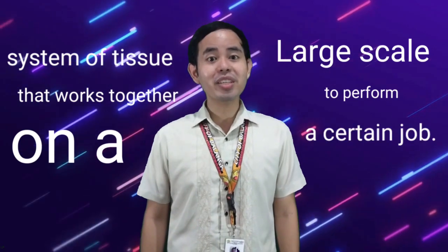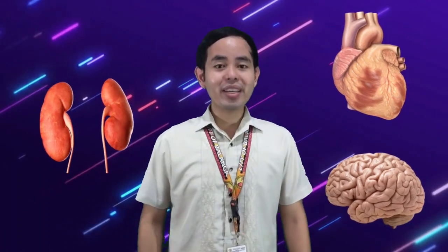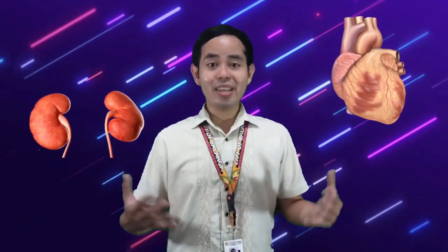We move on to our third letter — letter O. For our letter O, we have an organ. An organ is a system of tissue that works together on a large scale to perform a certain job. Examples of an organ: we have a heart, a kidney, and a brain. Those are examples of an organ. For our third letter, we have letter O — organ.